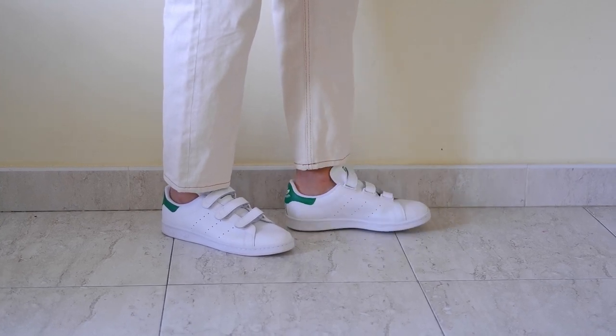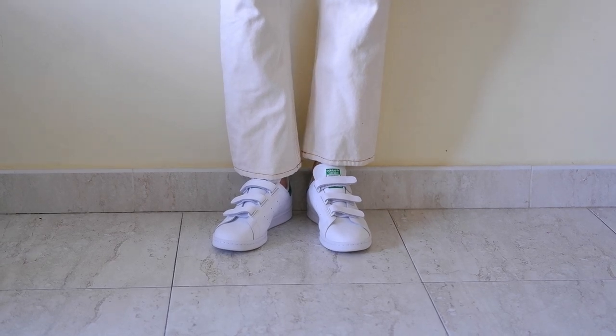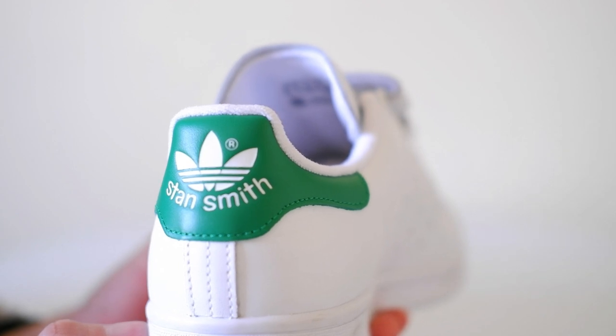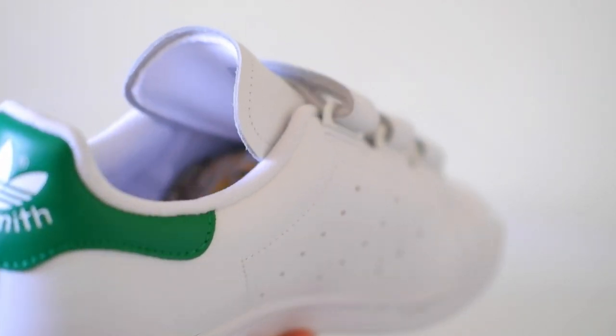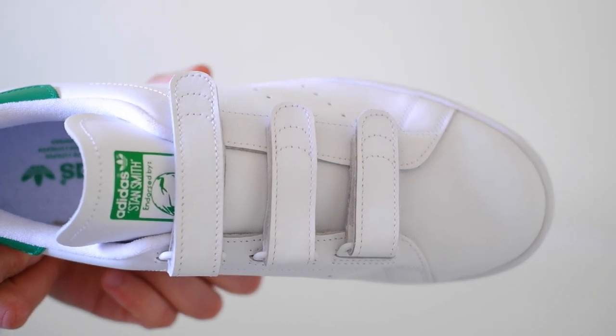The Adidas Stan Smith, renowned for its timeless design and enduring appeal, owes much of its success to the carefully chosen materials that bring it to life. Let's explore the key components that contribute to the distinctive quality of the Adidas Stan Smith.